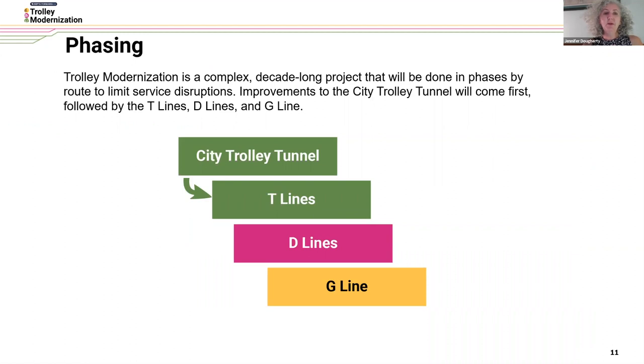This is a very complex decade-long project that will be done in phases to limit service disruptions. We're starting with the city trolley tunnel first, then moving on to the T lines — today's Routes 10, 11, 13, 34, and 36 — then to the D lines, the Media/Sharon Hill lines, Routes 101 and 102, and finally our G Line, Route 15.